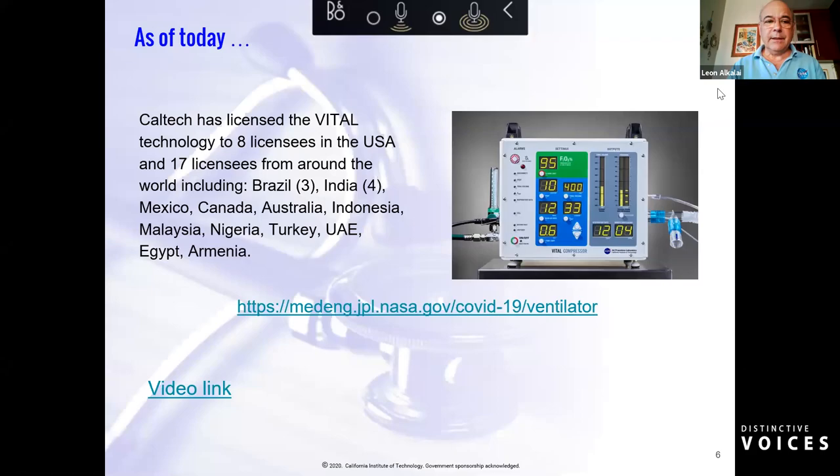As of today, Caltech, the parent organization of JPL, has licensed the vital technology to eight licensees in the United States and 17 from across the world, including three in Brazil, four in India, and one each in Mexico, Canada, Australia, Indonesia, Malaysia, Nigeria, Turkey, United Arab Emirates, Egypt, and Armenia. More details can be found on the medical engineering JPL NASA website.